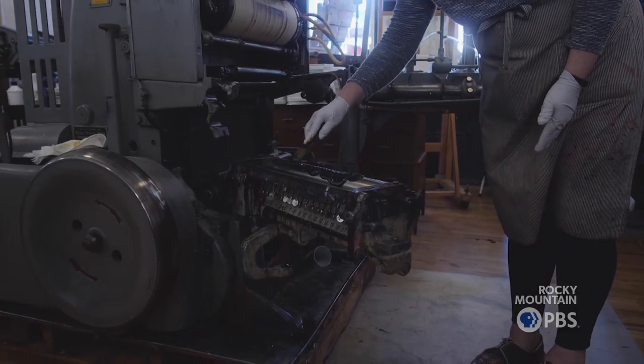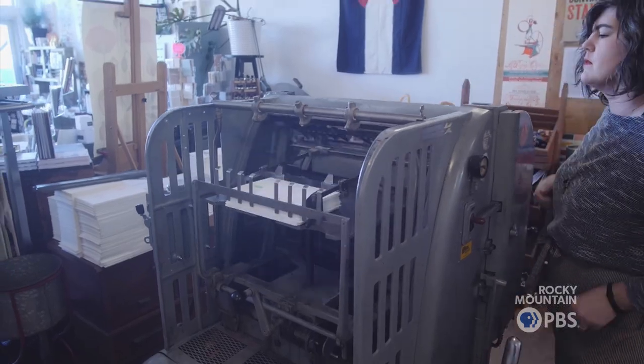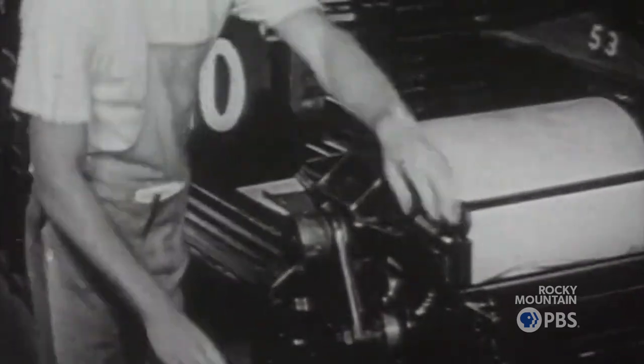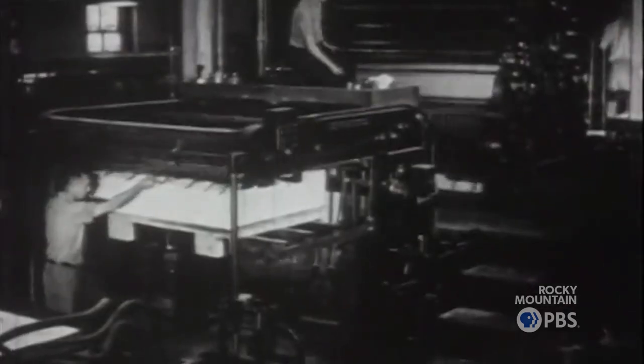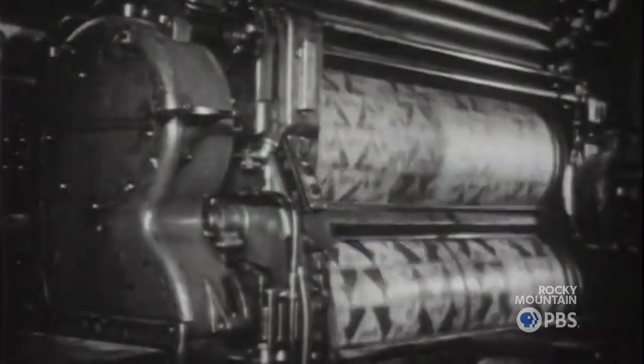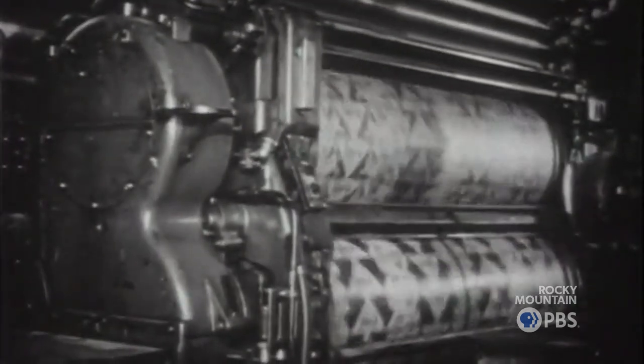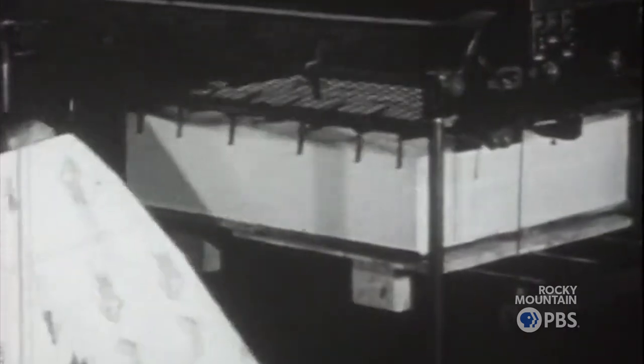Letterpress dates back to that fact we're all taught in elementary school about the invention of the Gutenberg printing press in 1440. That was the establishment of using movable type for the production of books, paper ephemera, broadsides, handbills. And then there was the industrial age — plate on plate, then cylinder on plate to go faster, then cylinder on cylinder for newsprint. So we lost a lot of quality.